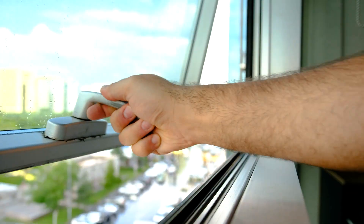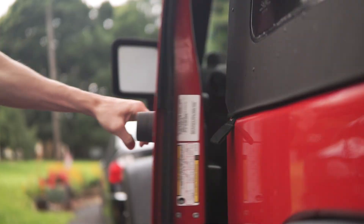These devices are found on doors, cabinets, gates, windows, toolboxes, and vehicles, just to name a few.